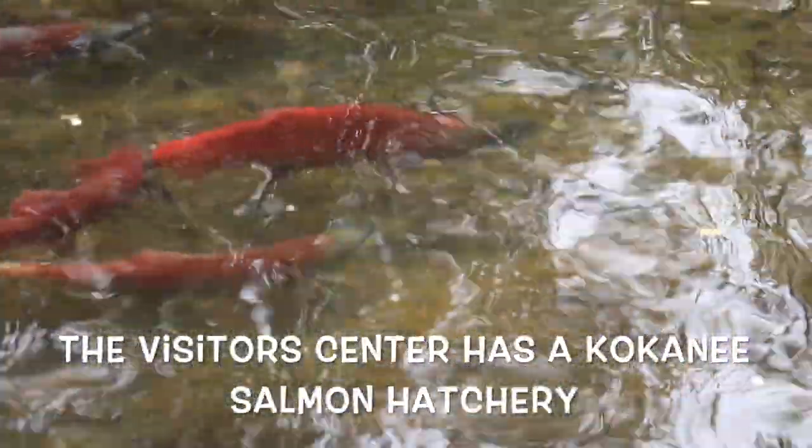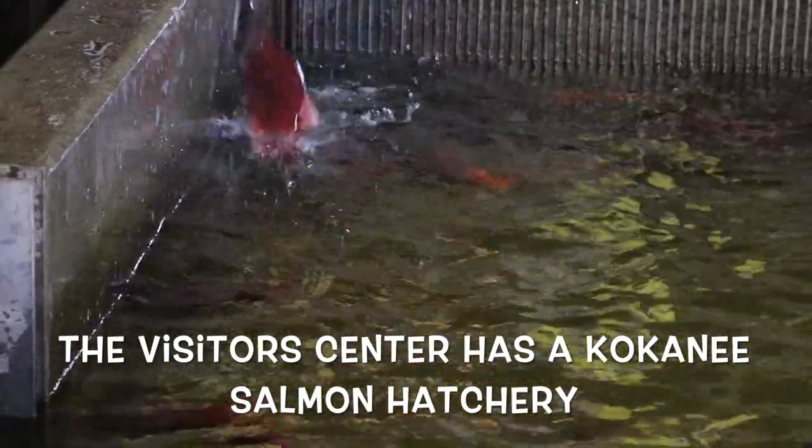The visitor center has a Kokanee Salmon Hatchery. We were traveling with a young family and they loved watching the salmon jump.